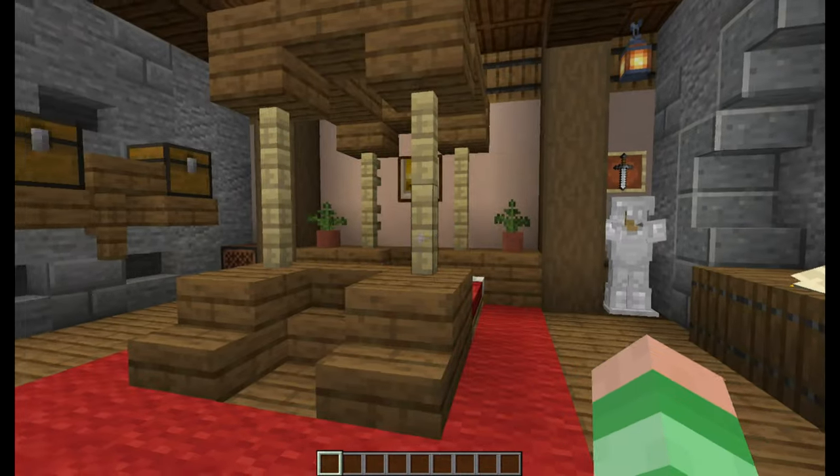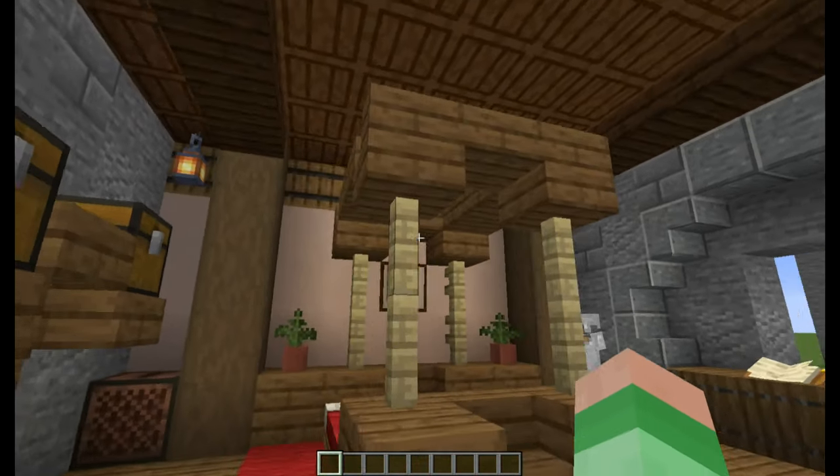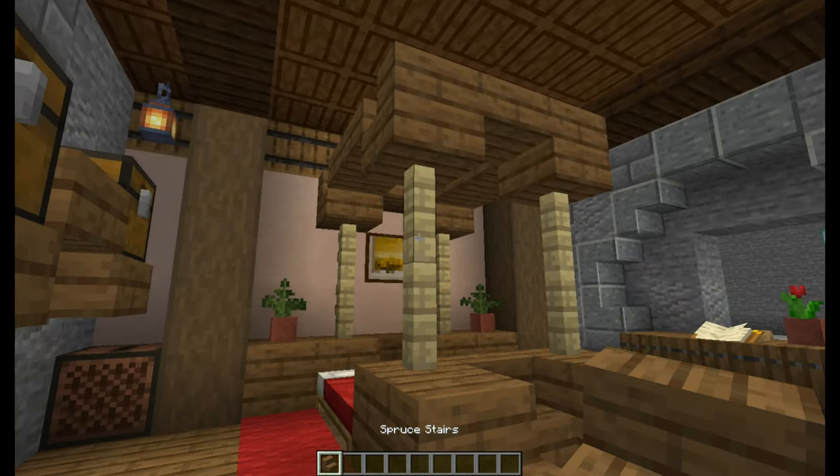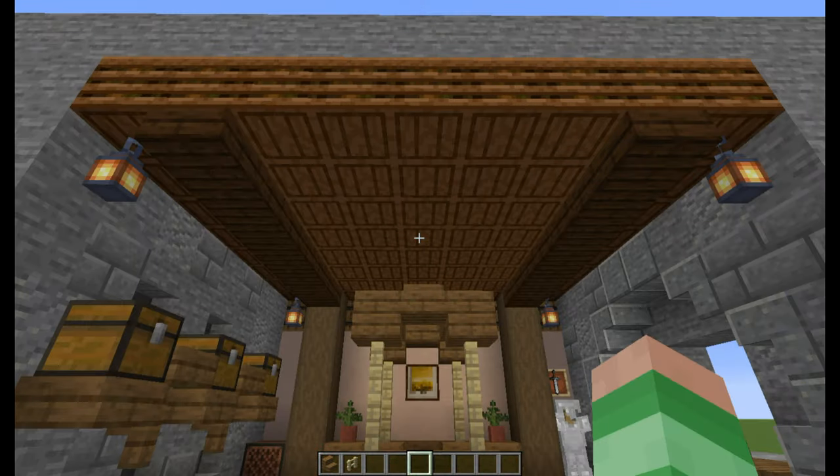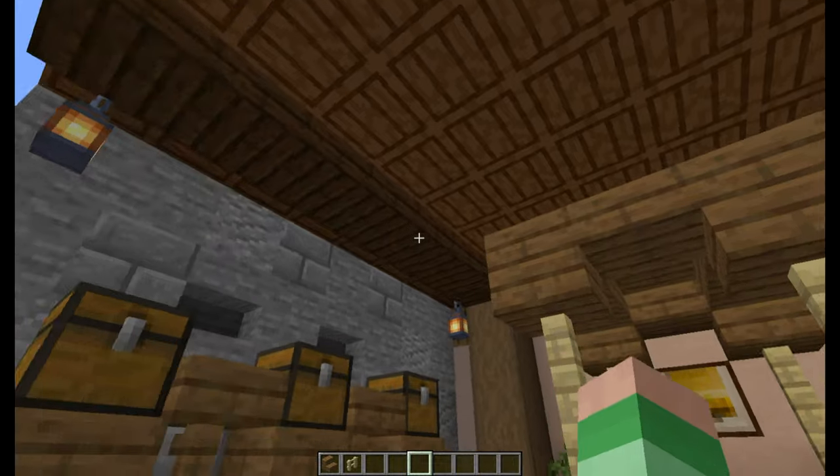The main dominating feature is the master bed, with a frame made from spruce stairs and birch fences. The roof is made from composters, with beams running across as support.